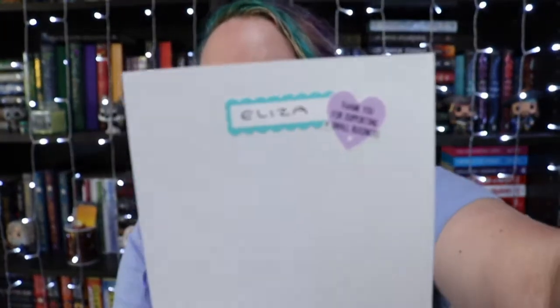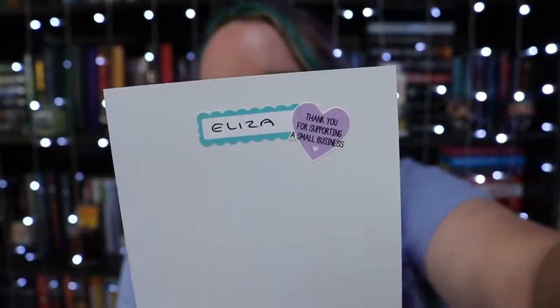Now onto the individuals. And we actually have a different thank you card this time. Last time I got a bookish kind of card; this time we have one with plants and a little reading chair. On the back she wrote my name in the box and it just says thank you for supporting small businesses.